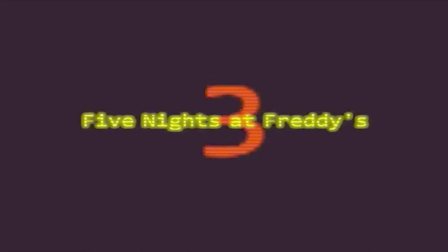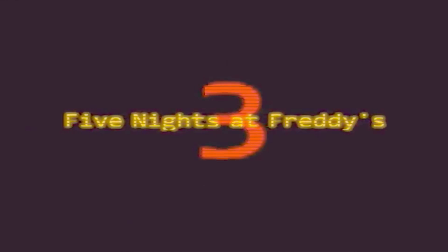Now it's spelling out Five Nights at Freddy's 3. It actually starts saying Five Nights at Freddy's 3, and then Five Nights at Red's — which is probably a totally different game.